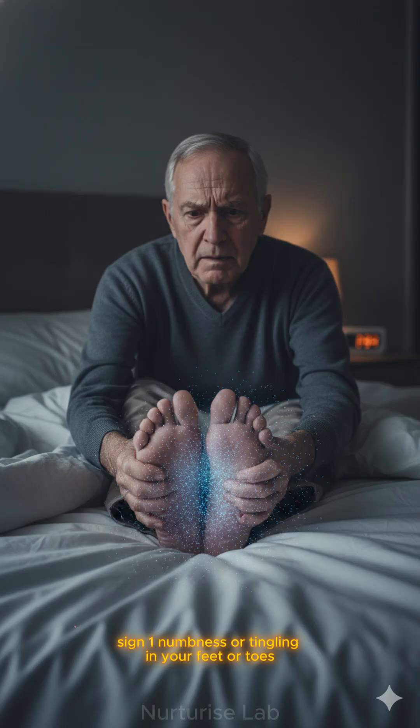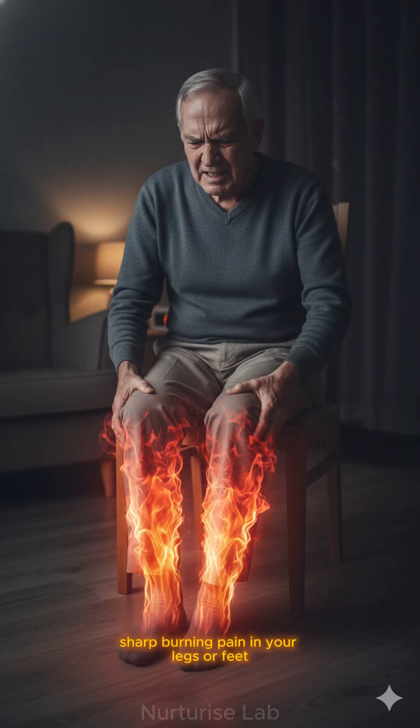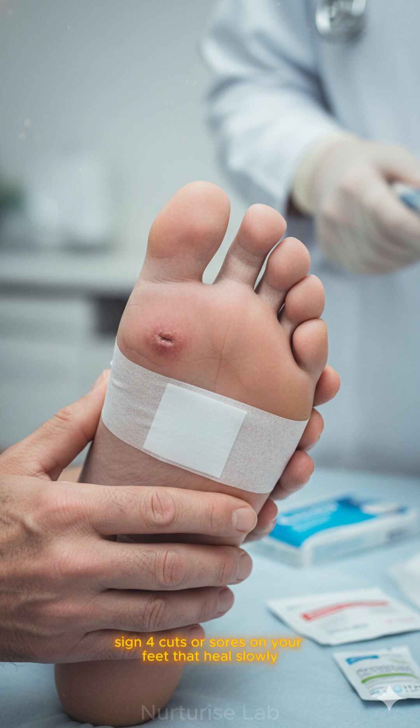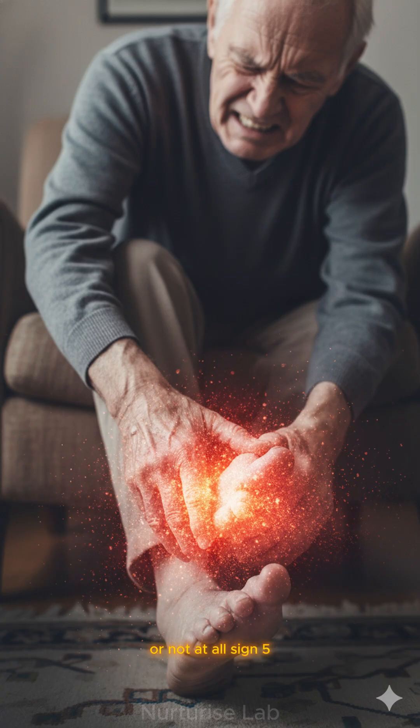Sign 1: Numbness or tingling in your feet or toes, especially at night. Sign 2: Sharp, burning pain in your legs or feet that gets worse when you rest. Sign 3: Loss of balance or coordination — you're stumbling more than usual. Sign 4: Cuts or sores on your feet that heal slowly or not at all. Sign 5: Your feet feel extremely sensitive to touch — even light pressure hurts.